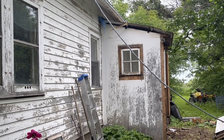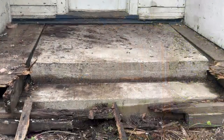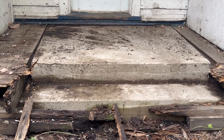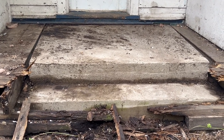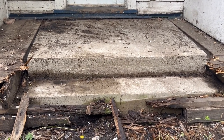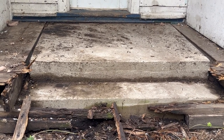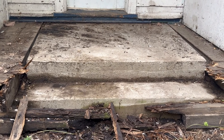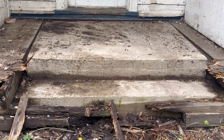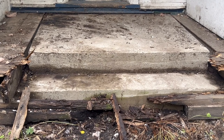That is the staircase underneath the porch, and you can see that the wood is all rotted. So Wendell is going to pull all of that out, rip down the side walls, and we will have a nice cement staircase with stairs going down both sides. There's sidewalk on both sides of the staircase as well, so hopefully that'll get done today.